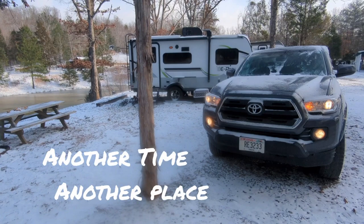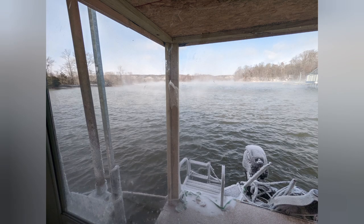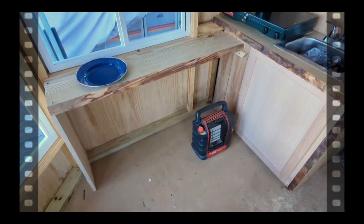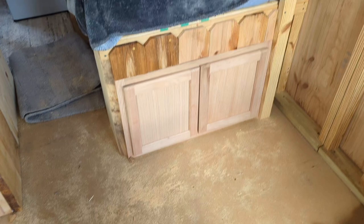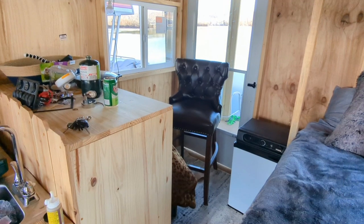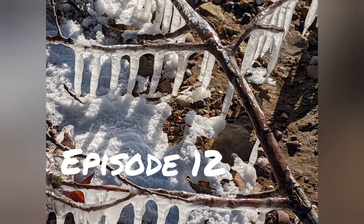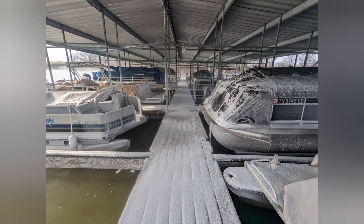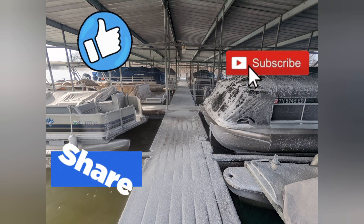Welcome back to another episode of Another Time Another Place. Just like everybody else I couldn't avoid the cold, but that didn't stop us from doing some work on the boat. We put the dining table in and some cabinetry under the bed, as well as got the seat in for the driver, the captain, and the refrigerator. Hope everybody enjoys this episode 12 — remember to put thumbs up, share, and definitely subscribe if you haven't.